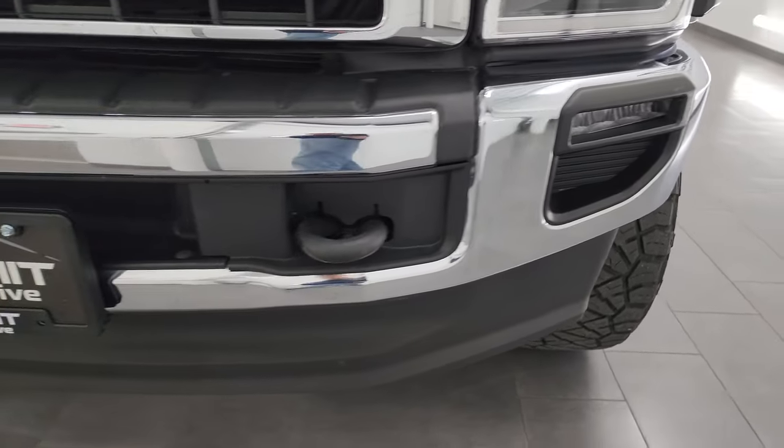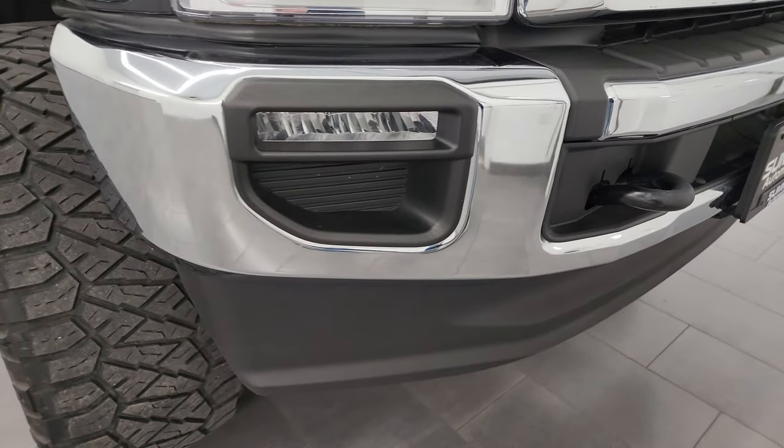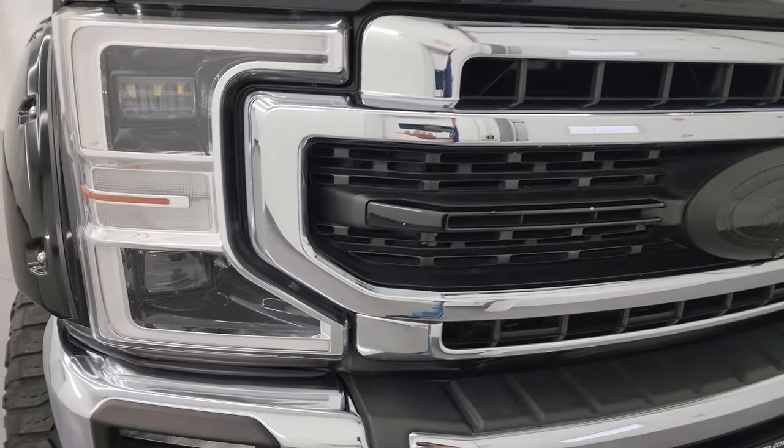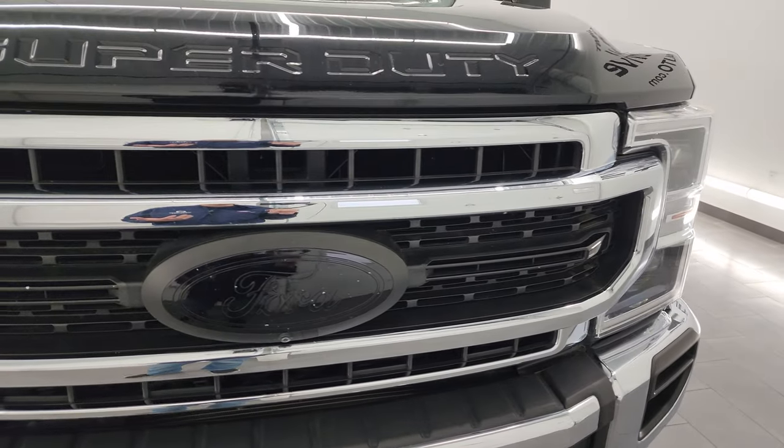Front bumper is in excellent condition — no dents, no dings. The lower valence is in really nice shape. You get the LED fog lamps, headlights, and running lights. I'm going to turn all those on at the end of the video so you can see just how bright they are.